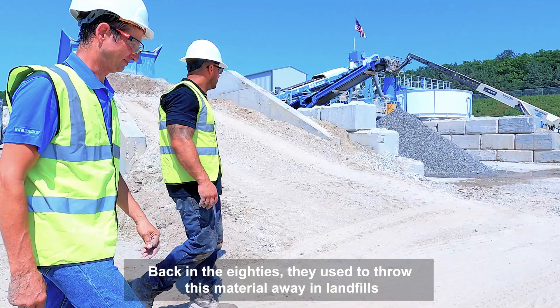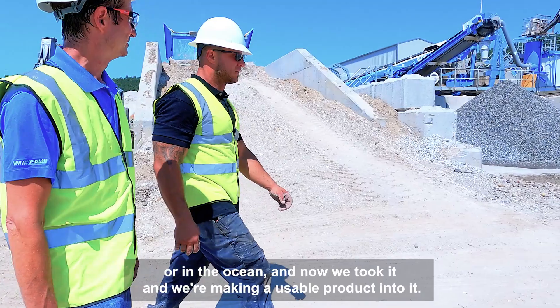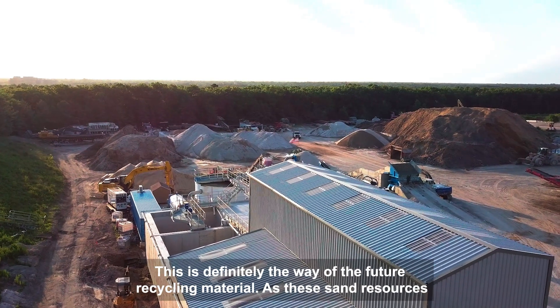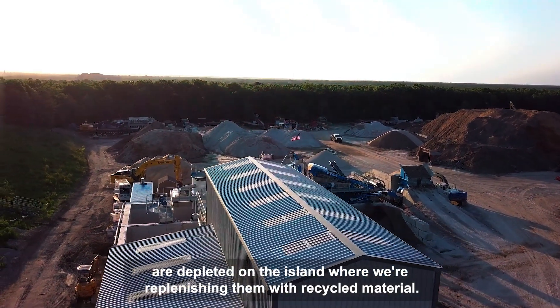Back in the 80s they used to throw this material away in landfills or in the ocean, and now we took it and we're making a usable product out of it. This is definitely the way of the future — recycling material. As these sand resources are depleted on the island, we're replenishing them with recycled material.